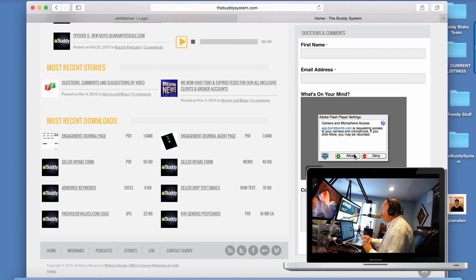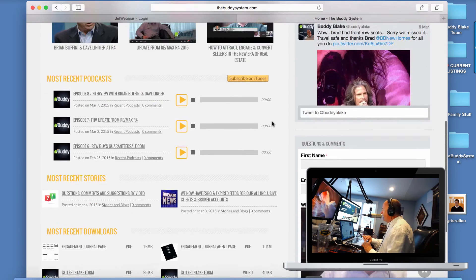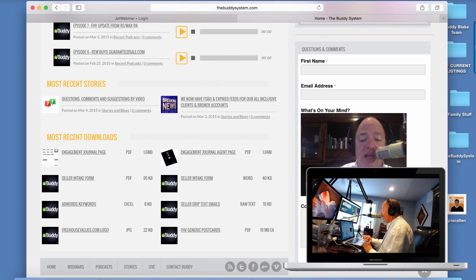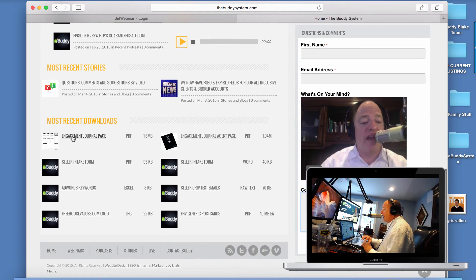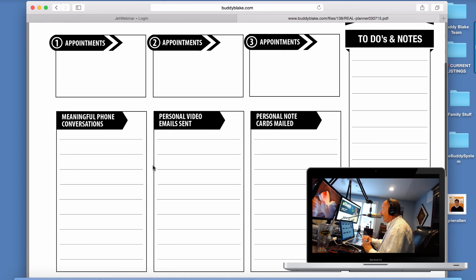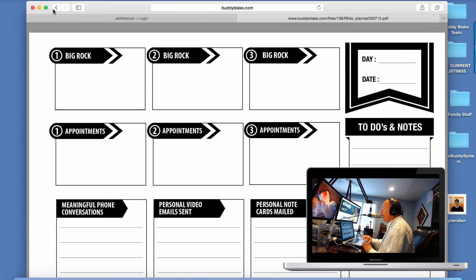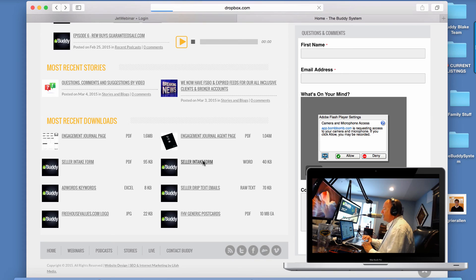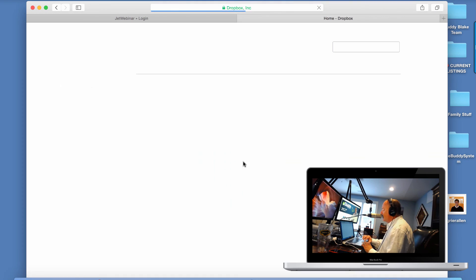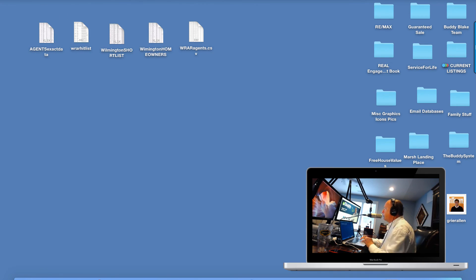On TheBuddySystem.com, we've got webinars, recent podcasts, a Twitter feed, and you can even ask questions by video or type your text if you need help. There are downloads, like a really simplified engagement journal that agents are loving, and a seller intake form. There is no fee to be a member of our system. We'd certainly love for you to consider us and we'd love to talk with you — you can call me or Jessica with any questions.